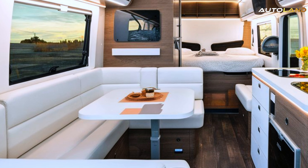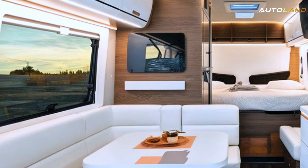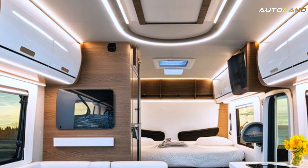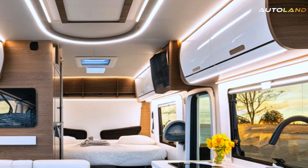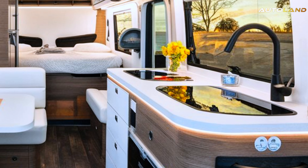The kitchen is equipped with state-of-the-art appliances, and the bedroom offers a comfortable retreat with a queen-sized bed and ample storage. Every detail is designed with comfort and convenience in mind, making the Cyberhome a true home away from home.